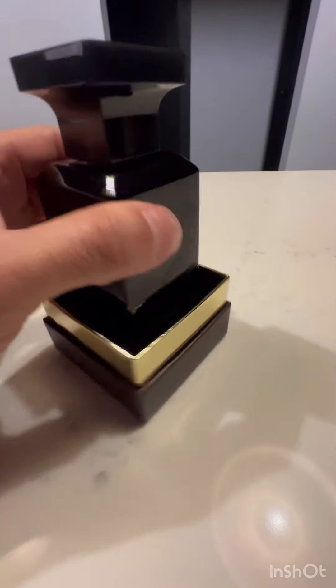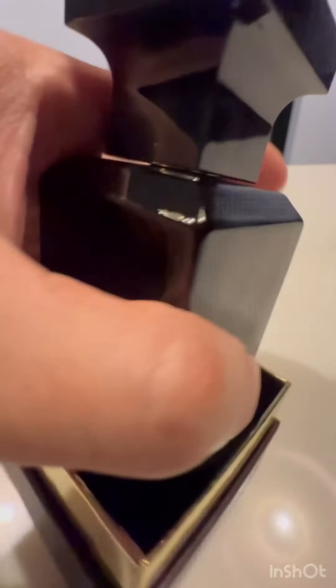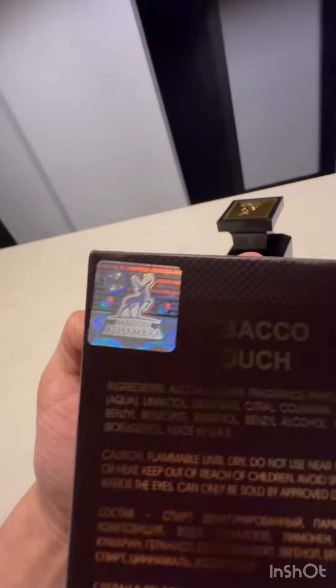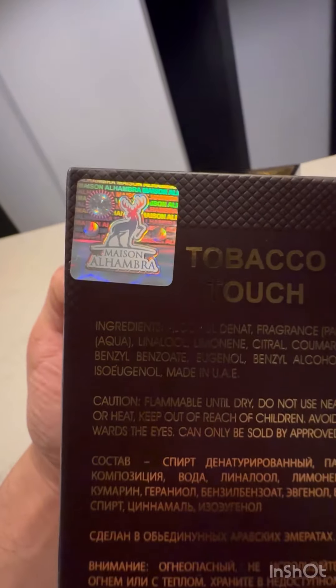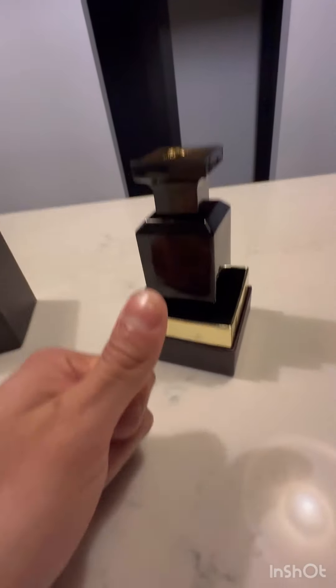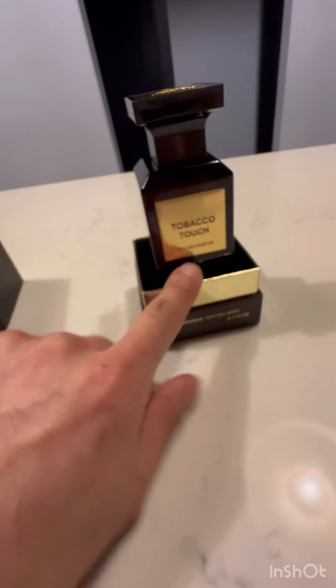The atomizer spray works very well - it sprays evenly all around. On the box it came with a sticker so I'm assuming everything is authentic. Overall, 10 out of 10 for this one.